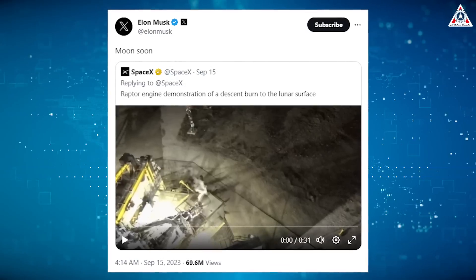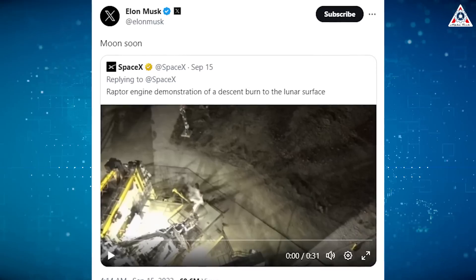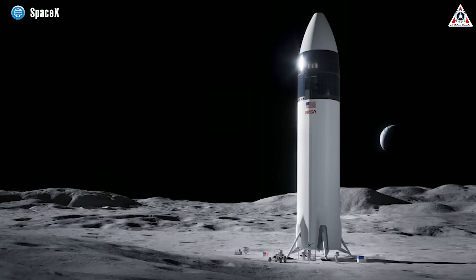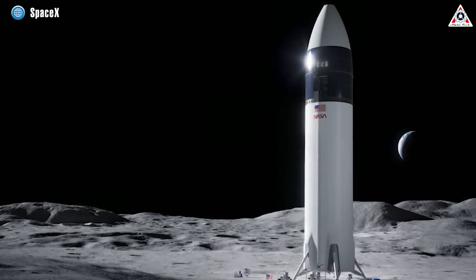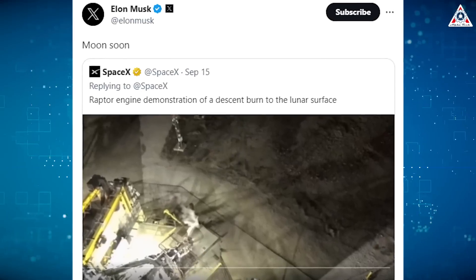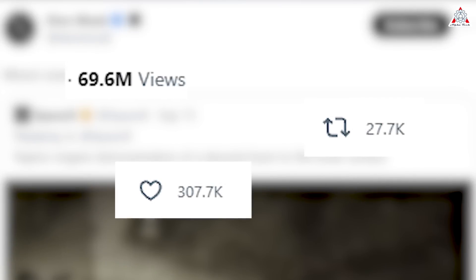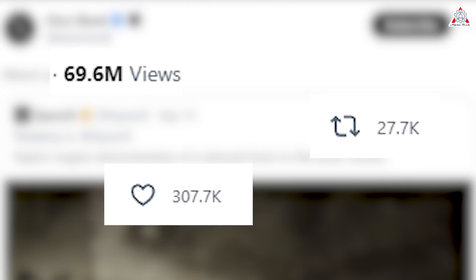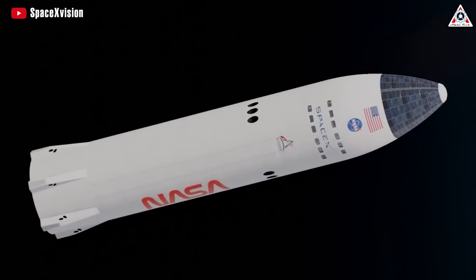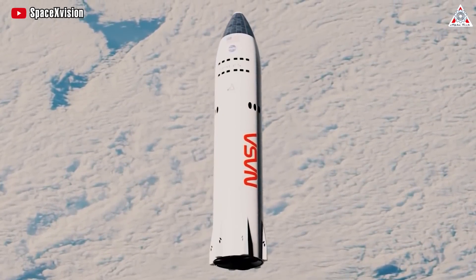Elon Musk enthusiastically shared this exciting moment with the rocket enthusiast community, posting "moon soon" on his personal X page. This appears to be an optimistic sign for Starship's promising future missions to the moon, and it might happen sooner than expected. Musk's post on X garnered over 30 million views, hundreds of thousands of likes, and tens of thousands of shares. SpaceX's progress with the Starship HLS prototype component has also taken the largest space agency in the United States by surprise.